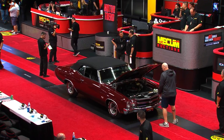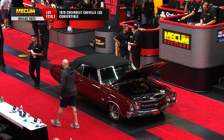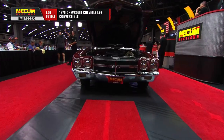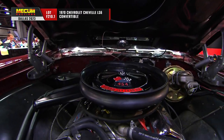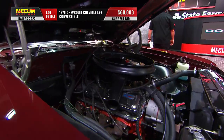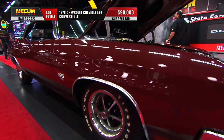It's a 1970 Chevelle LS6 convertible, automatic transmission, and black cherry with a black top and black interior. LS6, 454, 450 horsepower, no air conditioning, because it was not available — couldn't get it on that engine.